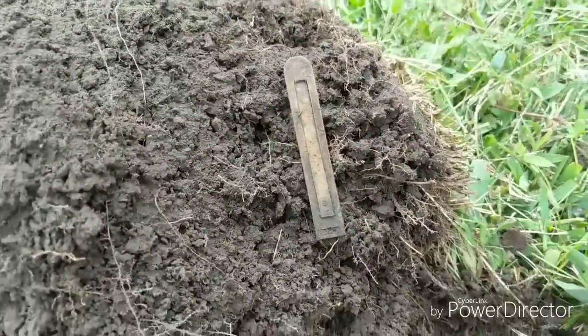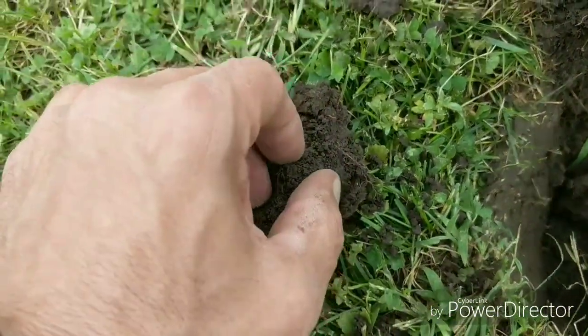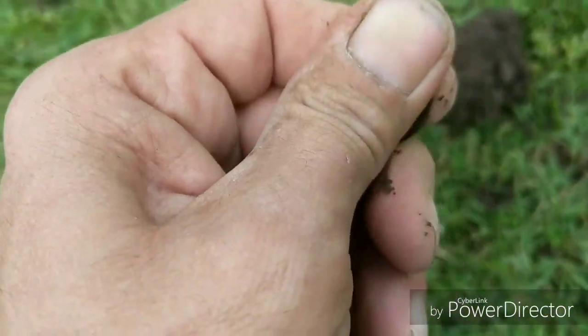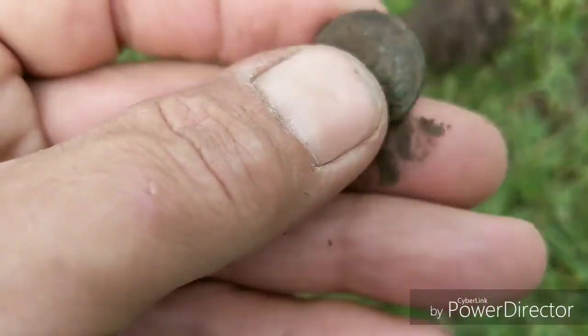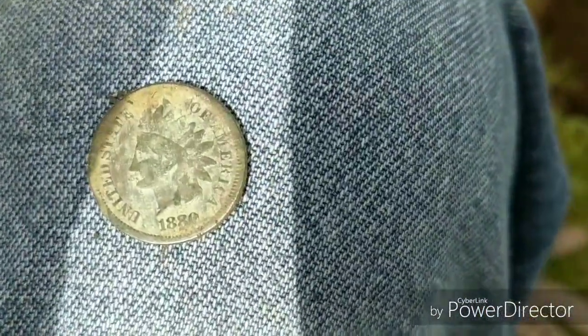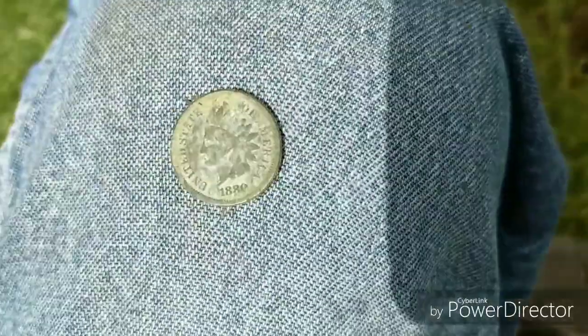Okay guys, I'm back and I just flipped this out of here. Let's take a look — do we have an Indian? Yeah, I see 'one cent' on that side. I'm gonna get a date off this thing. This is gonna be cool — 1880, that's what that looks like. 1880. All right, I will take that, add it to my pouch, and keep going.